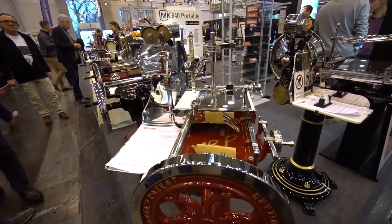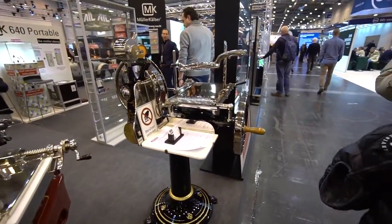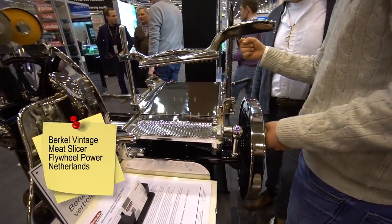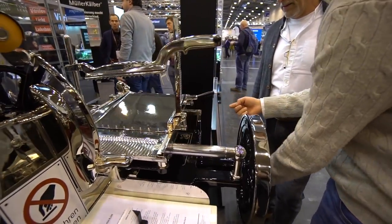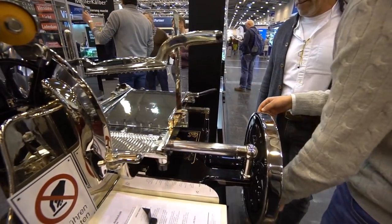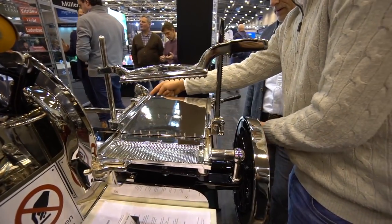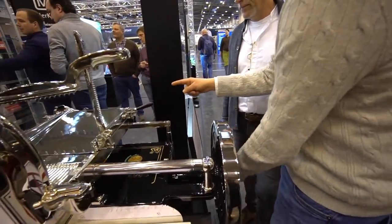If you want a high-end slicing machine restored, this is the company to go to. I'm trying to figure this out - they look beautiful. These people really love their meats.